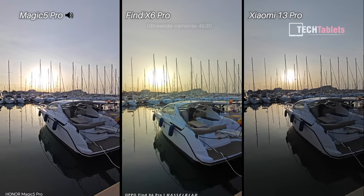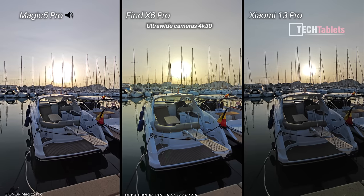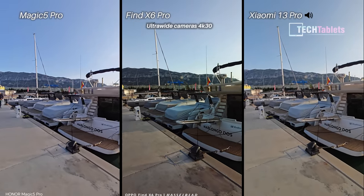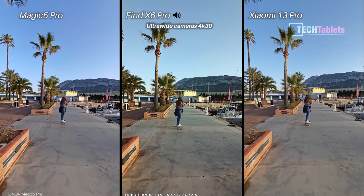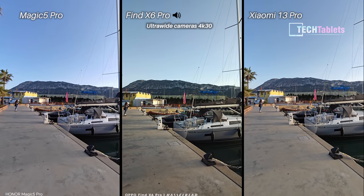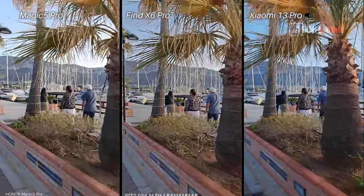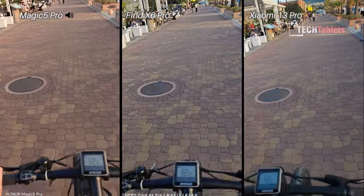Ultra-wide cameras now. With the Honor Magic 5 Pro, we cannot shoot ultra-wide 4K 60fps — only ultra-wide 4K 30fps. I'm just going to jog ahead again testing the stabilization, which here is electronic with all three of them.